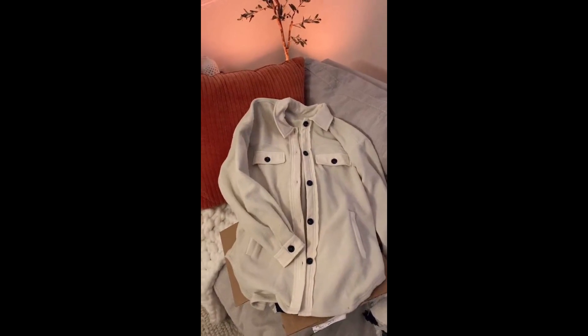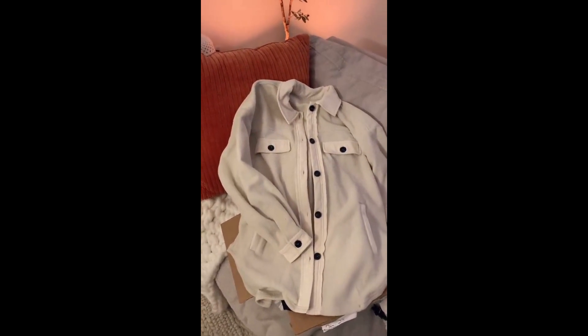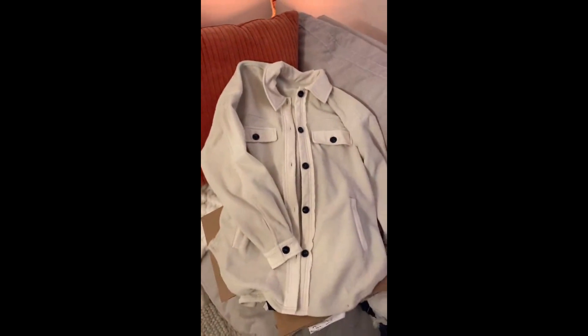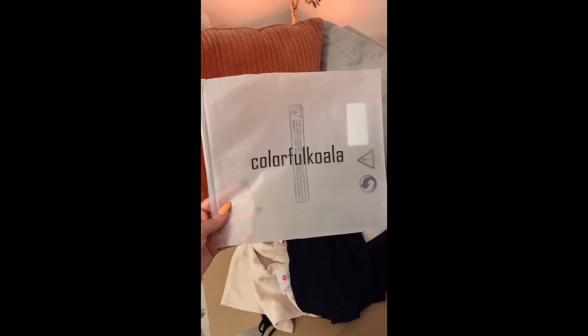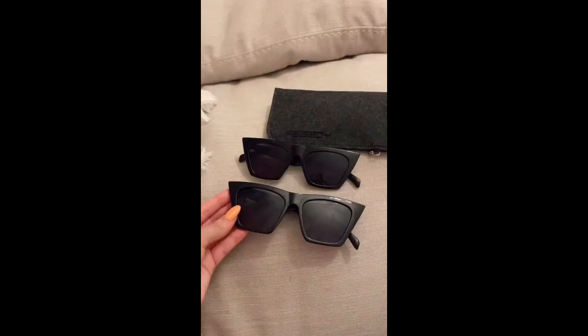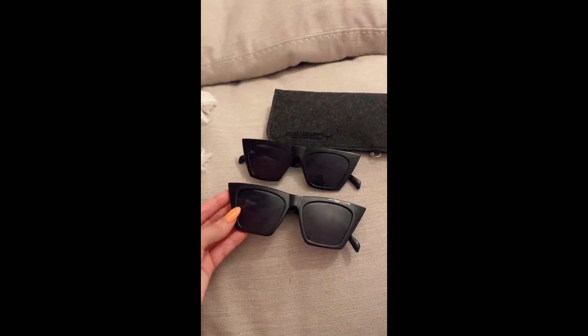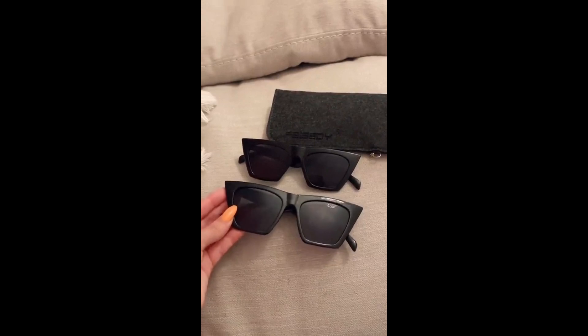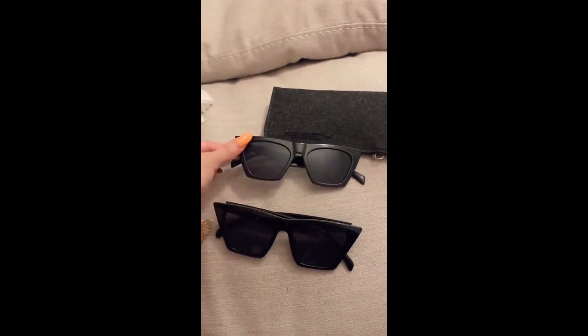If you're looking for a dupe for the Free People Shacket, this is a good one. It's very cozy and warm — I was impressed with the quality. I've tried so many leggings on Amazon but this is the brand I keep coming back to, it's called Colorful Koala. They're really nice and stretchy, they hold you in but they're still comfortable enough to wear every single day. The infamous Hailey Bieber sunglasses make any outfit look more chic — they come in a smaller version too and they're only $15.